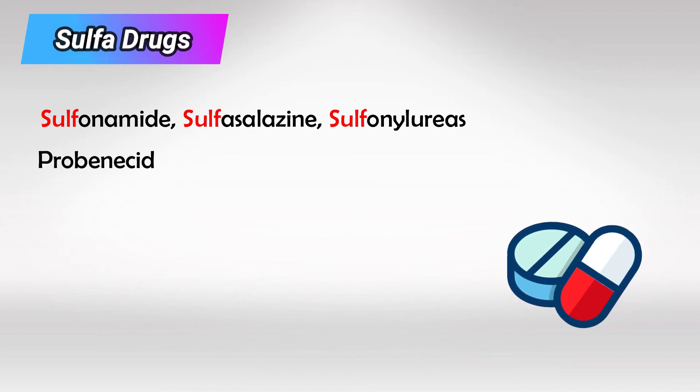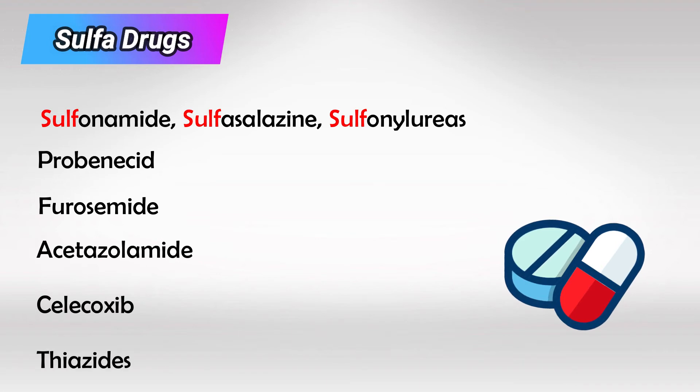Along with medications that contain sulfur, such as probenecid, furosemide, acetazolamide, celecoxib, and thiazides.